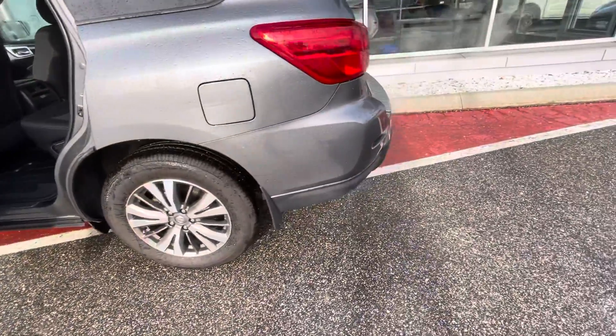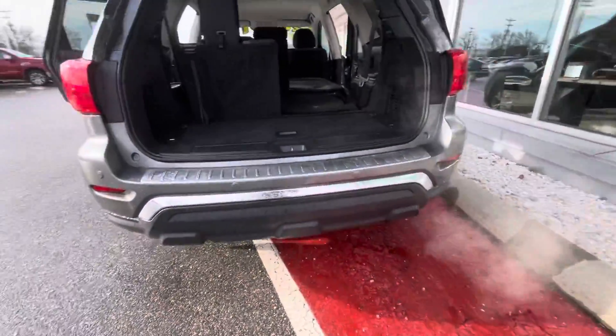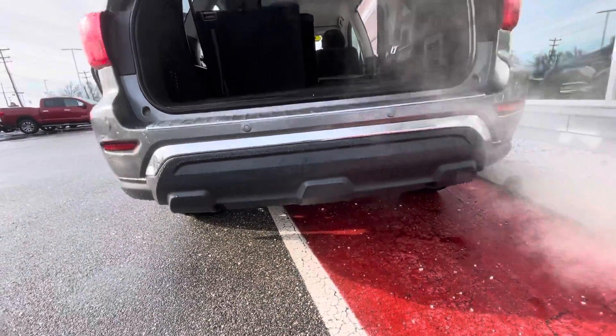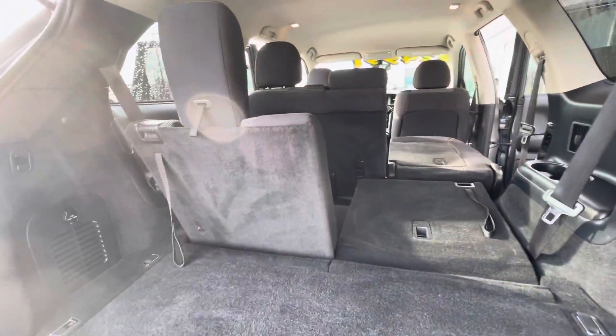You get upgraded alloy wheels and rear automatic braking with pedestrian detection, so these are packed full of safety features. This one does not have a tow hitch installed from the factory, however we can totally add one — we do it all the time for our customers.